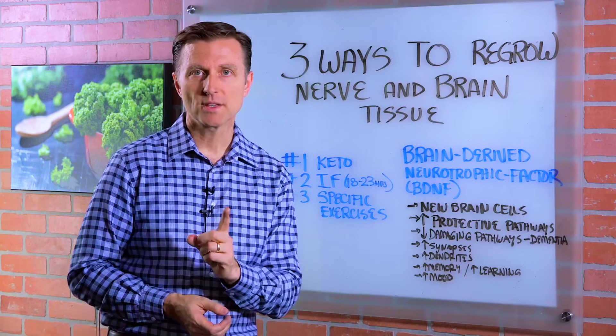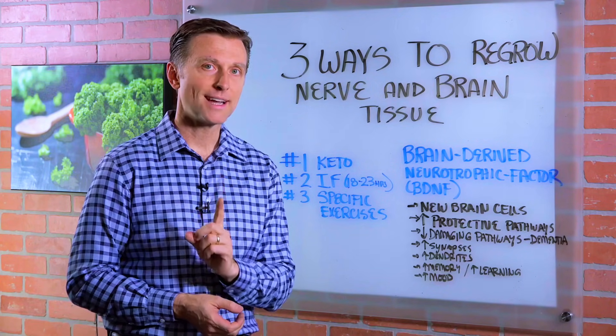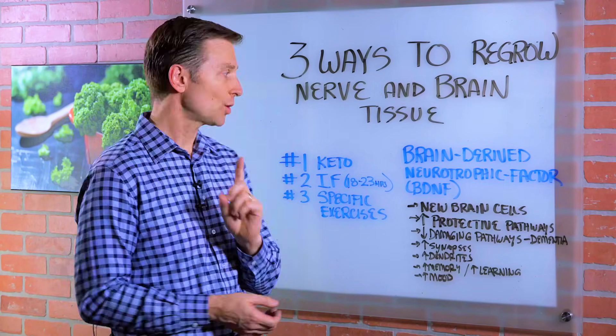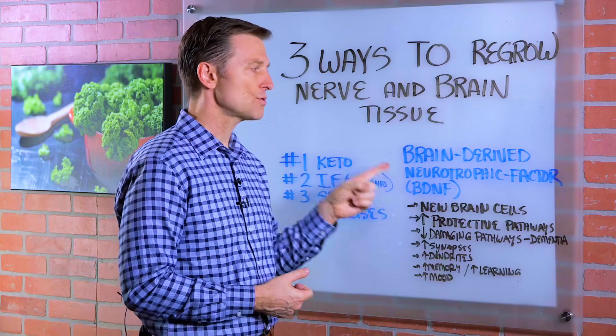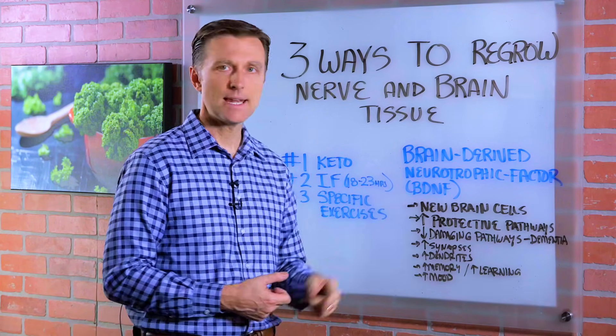Hi guys. I'm going to show you three ways to regrow nerve and brain tissue. This is really cool. There's something called neurogenesis, which is the creation of a new nerve, and it's stimulated by something called brain-derived neurotrophic factor, BDNF.